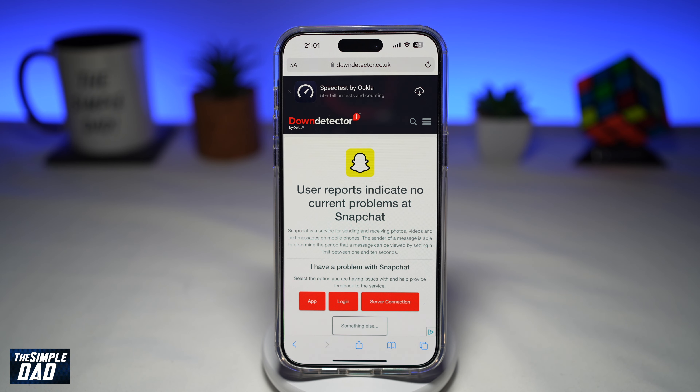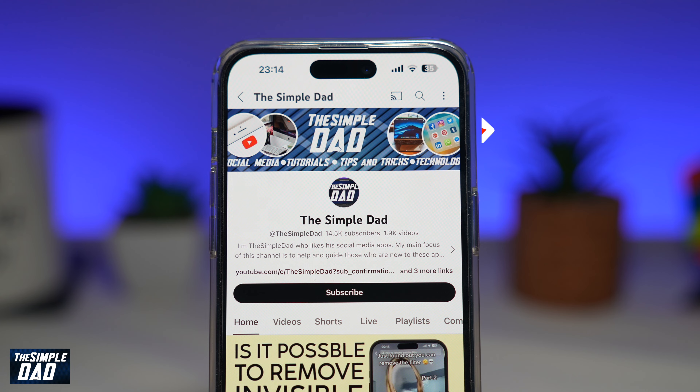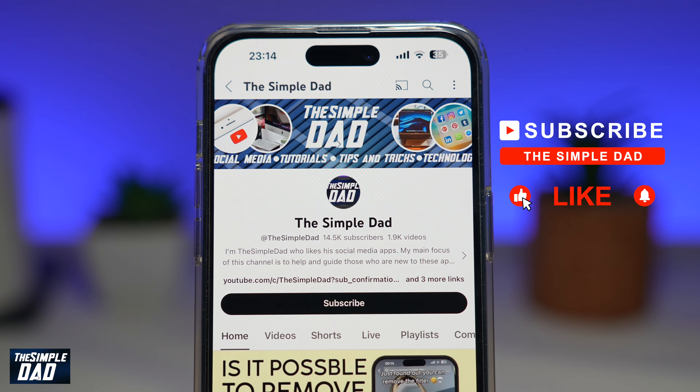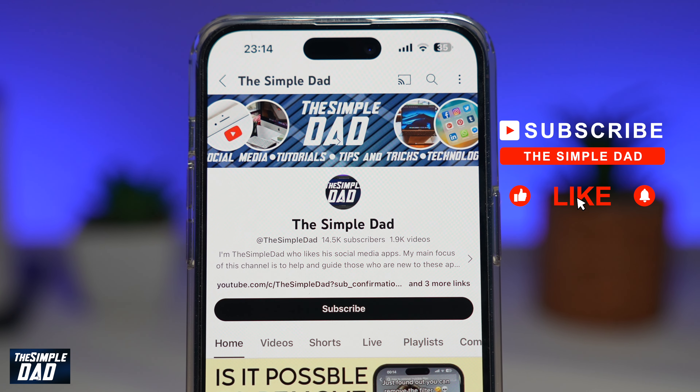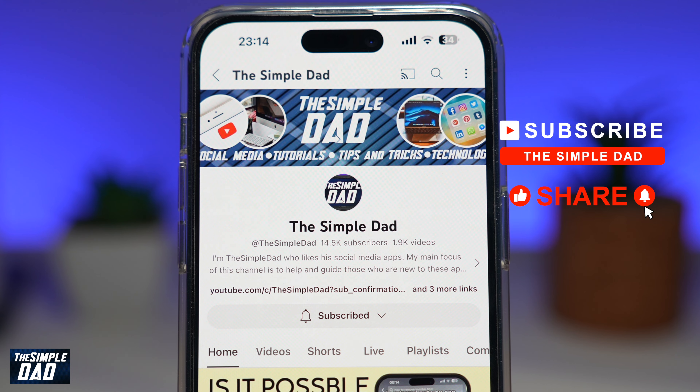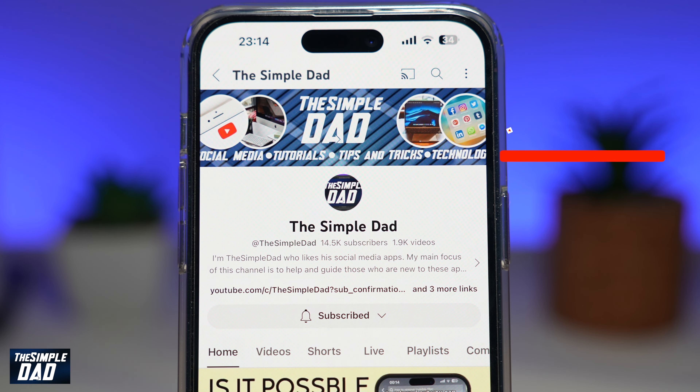So there you go — that is why Snapchat notifications are not working, and those were some of the reasons and solutions on how to fix the issue. If you're new on the channel and want to find out more about your iPhone, Android phone, or any other social media apps, don't forget to subscribe to this channel. Hit the like button if you find this video useful — thank you for watching and see you in the next one.